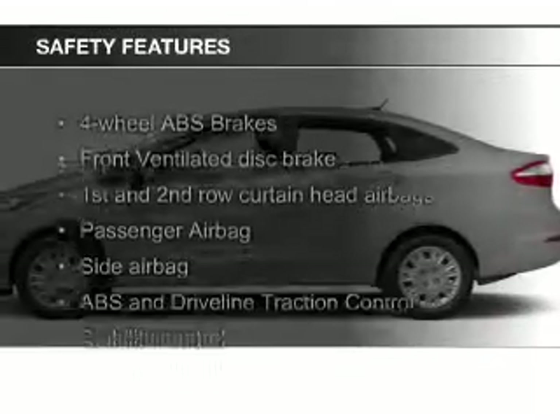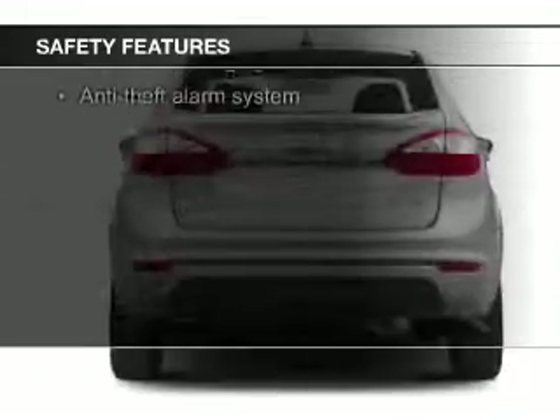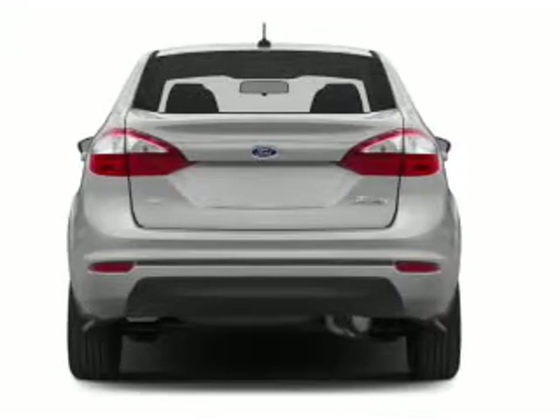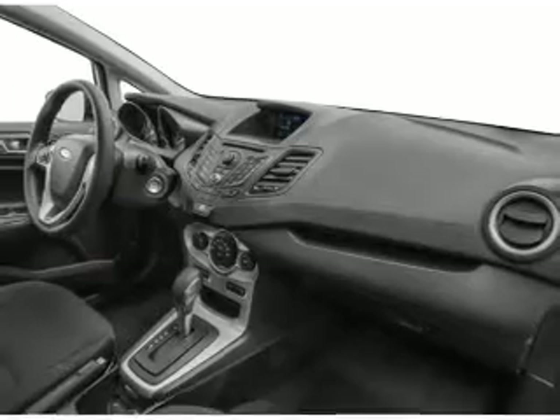Safety was made a priority with these features: curtain head airbags, side airbags, traction control, stability control, a passenger airbag, and low tire pressure warning — great quality at a great price.